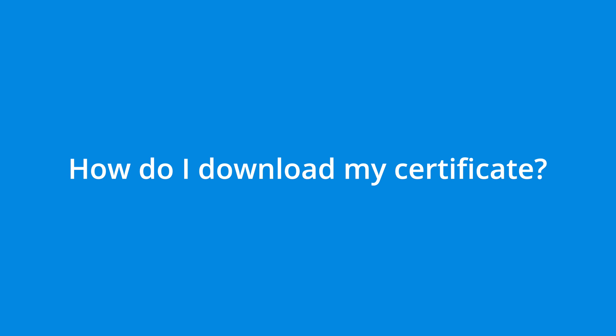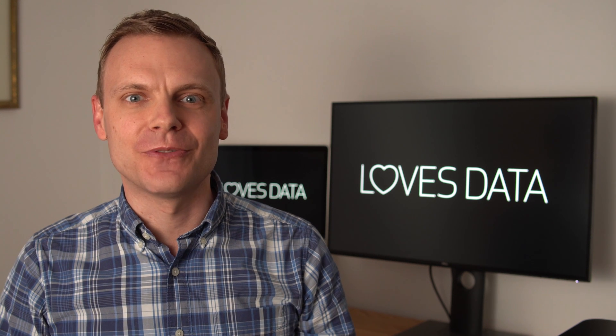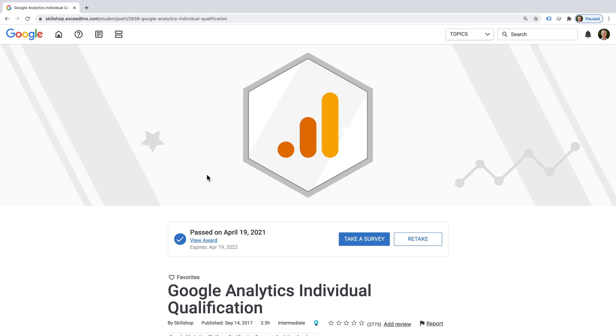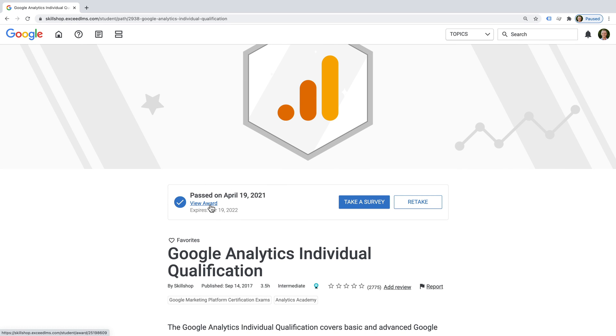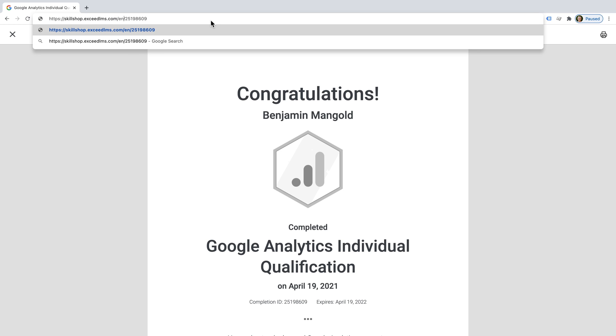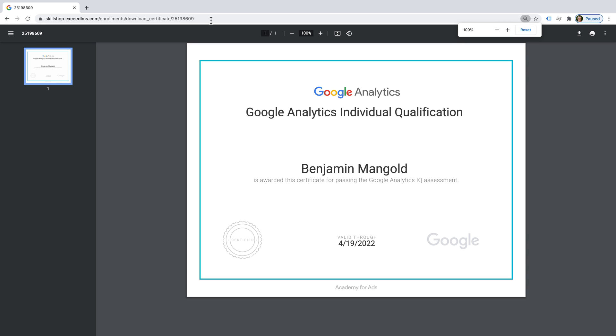How do I download my certificate? I found it impossible to find the certificate through the regular navigation, so here's my tip: after you've passed the exam, select View Award. You can also find this by selecting your profile on the top right corner of the interface. Once you're looking at your award, we just need to modify the URL — remove 'student/award' and change it to 'enrolments/download_certificate'. When you load this URL, you should see the PDF version of your certificate, which is much nicer than the award page.